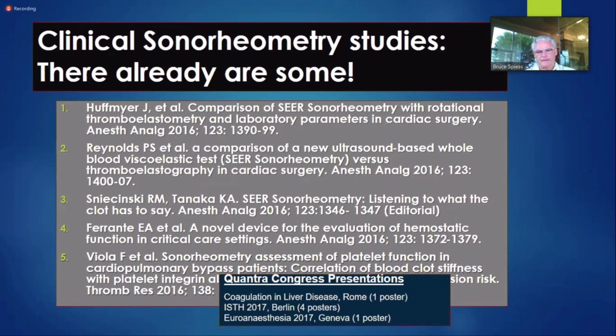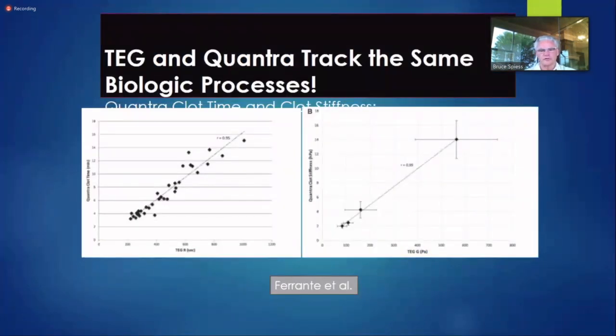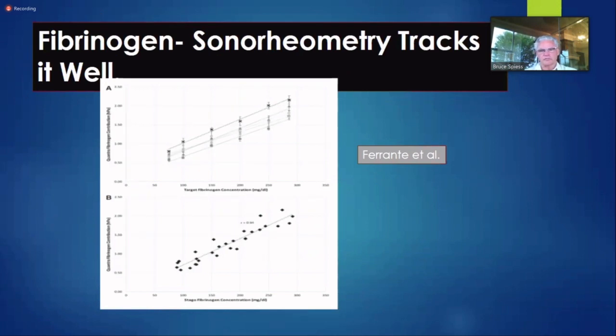Studies are beginning to be published. This is a study from our institution — 50 open heart surgery patients at VCU before I left in 2015-16. We showed fibrinogen concentration, platelet counts, and fibrinogen versus clot stiffness between TEG G-force, etc. There were reasonable correlation coefficients between all of them. A group from UVA did the same thing in heart surgery and liver transplant surgery and found really tight correlations, so it tracks well.